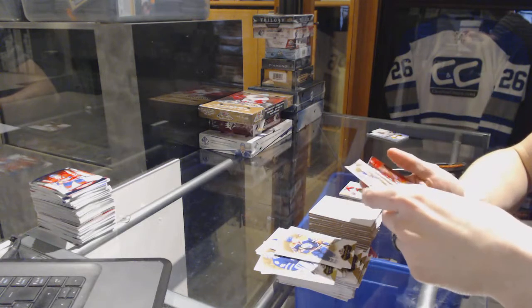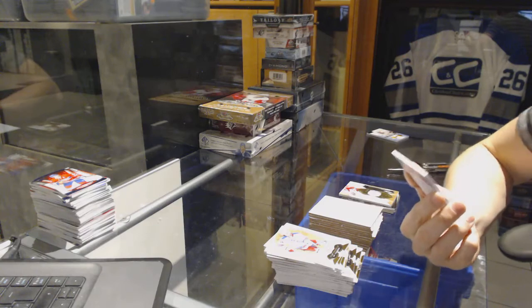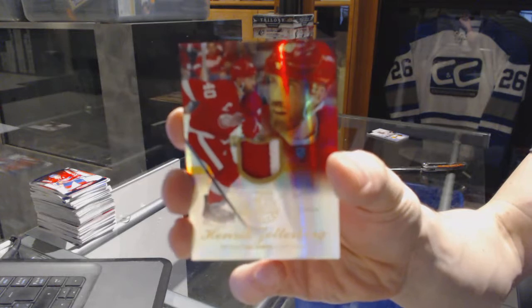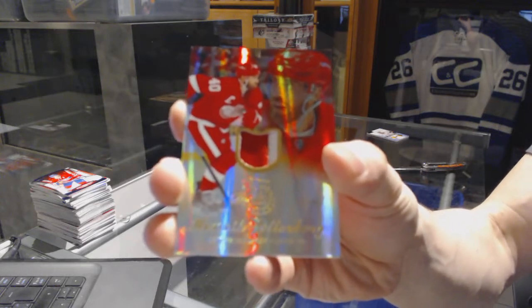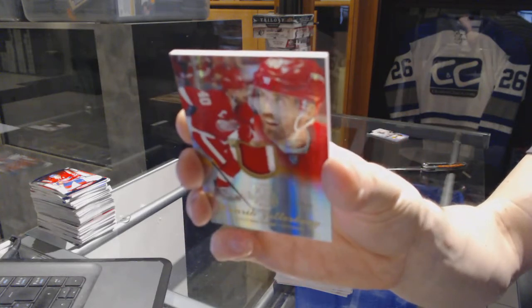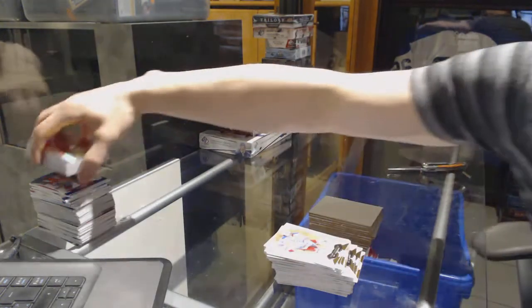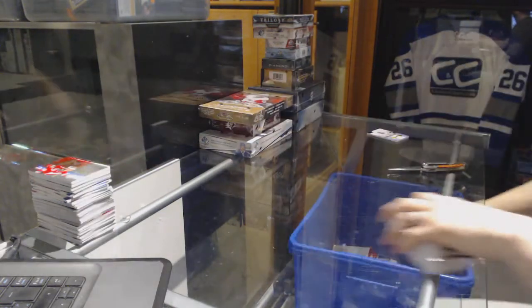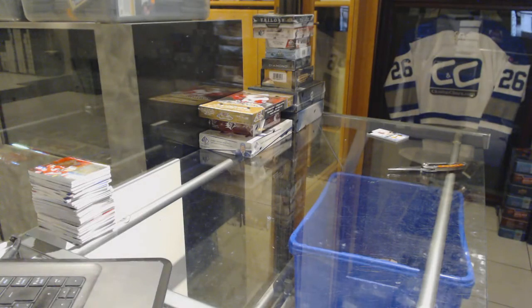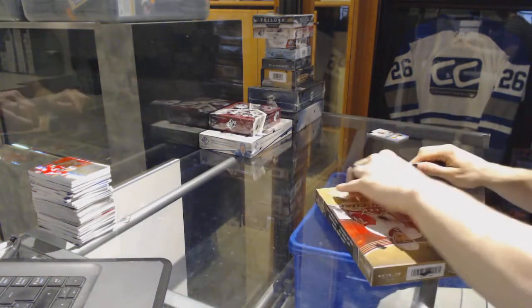We've got a Flair Showcase two-color patch number 1 of 10 for the Detroit Red Wings, Henrik Zetterberg. Geez, Detroit needs to settle down. 1 of 10 for the Red Wings, Henrik Zetterberg. All right, on to the 1516.